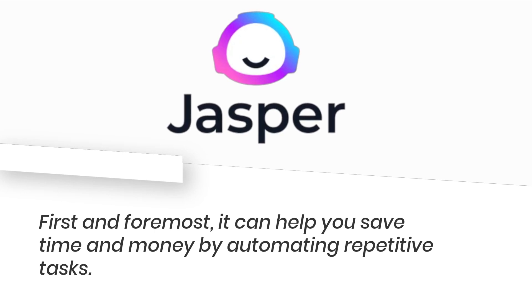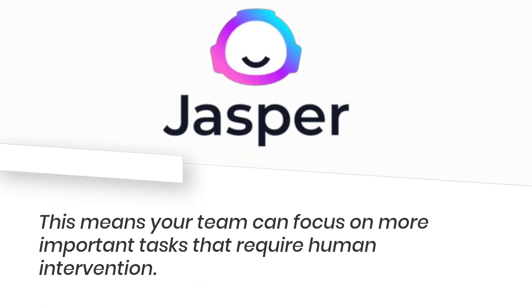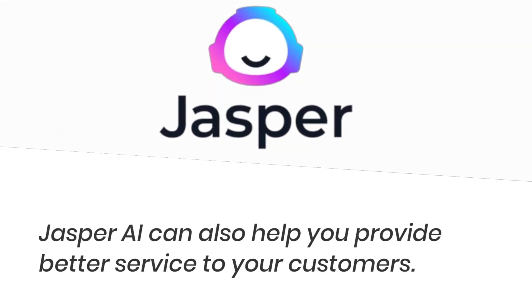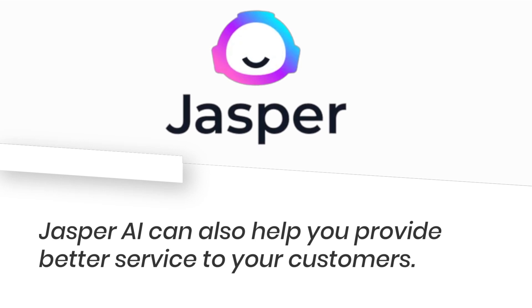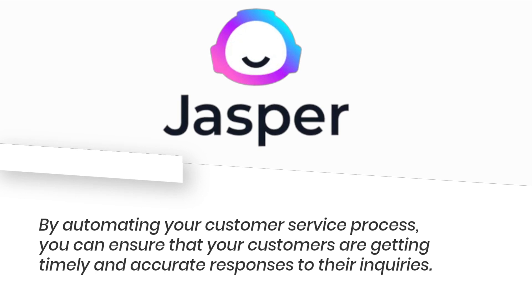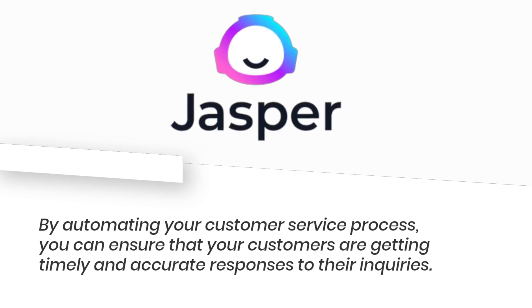Jasper AI can help you save time and money by automating repetitive tasks, which means your team can focus on more important tasks that require human intervention. It can also help you provide better service to your customers — by automating your customer service process, you can ensure that your customers are getting timely and accurate responses to their inquiries.